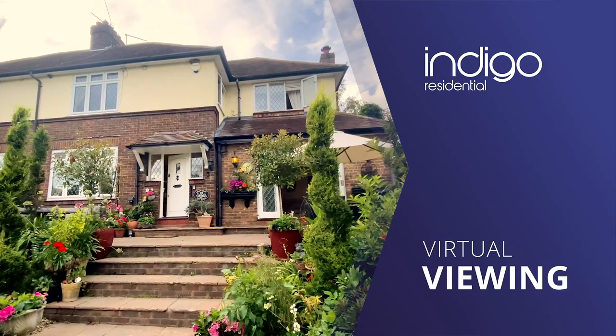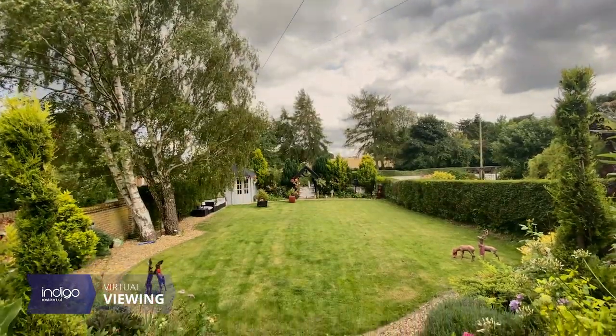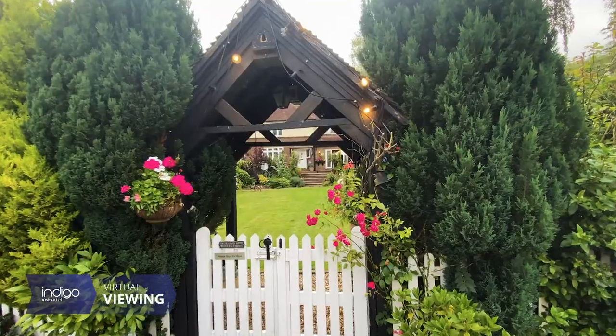Indigo Residential is delighted to offer for sale this 1930s extended four bedroom family home, located in the desirable village of Stretley.